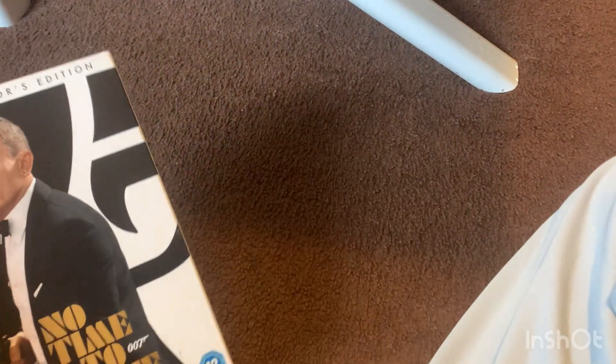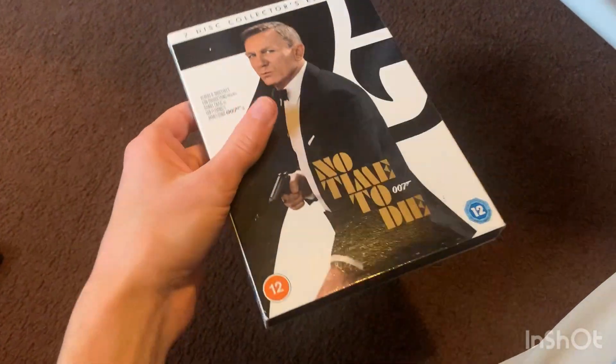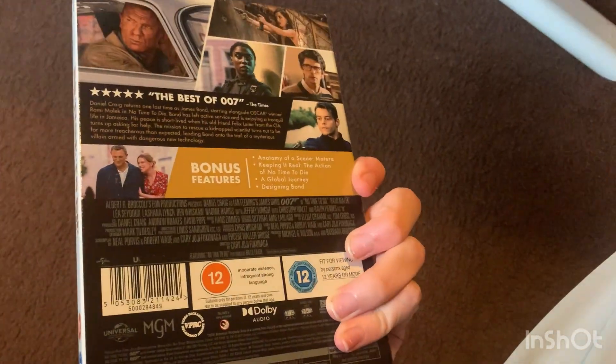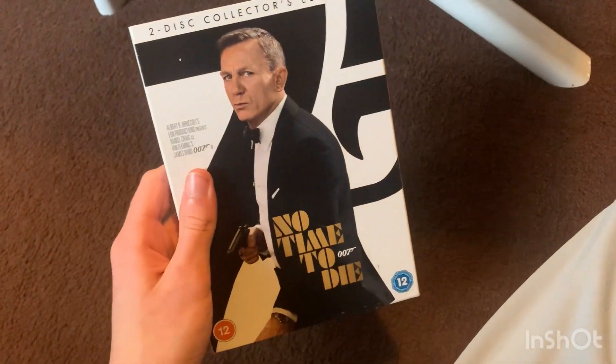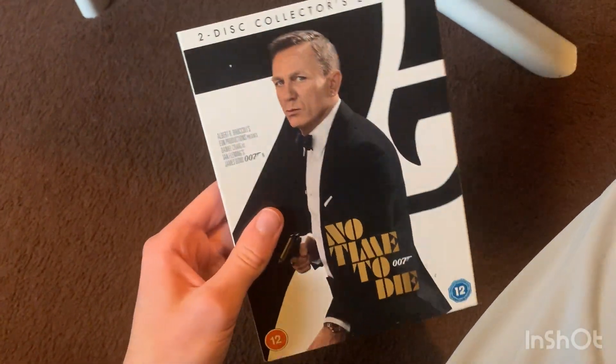It was at HMV they were selling it for like £6 without the slipcover. The discs inside are just black, as you might know. So happy to have No Time To Die in my DVD collection — I'll get around to watching it sometime. A good pick-up.